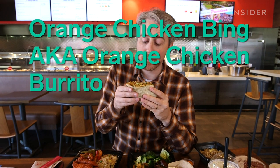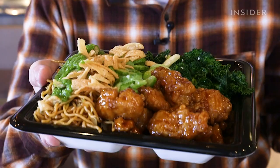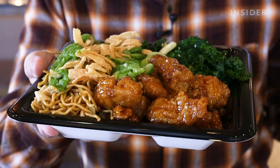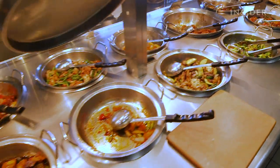We came out here to try it, so I'm gonna try it right now. It's like getting everything in one bite makes it so much better — this takes their orange chicken game to the next level. Normally you get the orange chicken with super greens and noodles, but if you want it all wrapped in a bing — this thin scallion pancake — you have to come to this test kitchen.